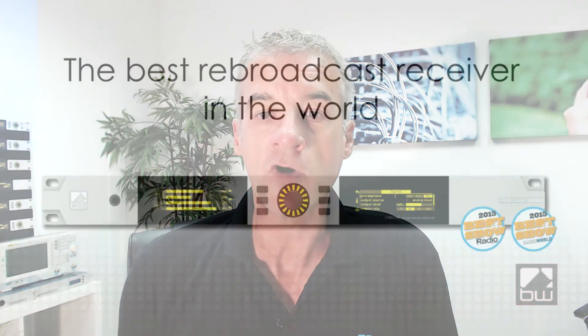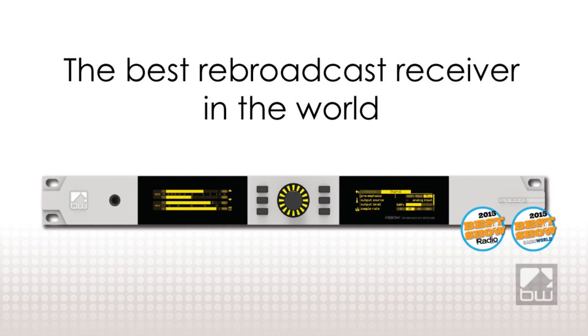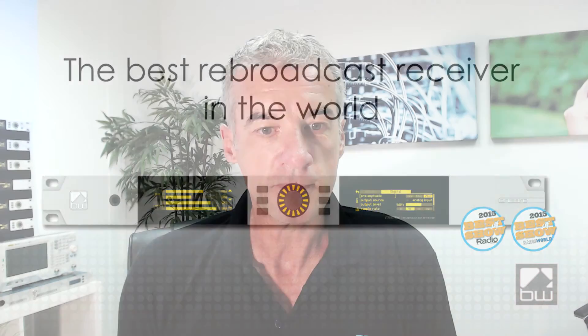Six years on, we've raised the bar once more. The RBRX Encore is the most advanced, high-quality rebroadcast receiver on the market. Let me tell you a little bit about some of the great features of the RBRX Encore.